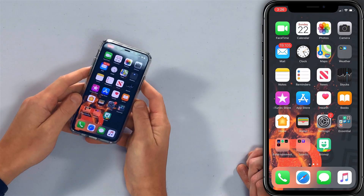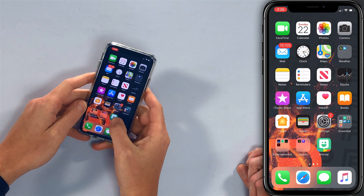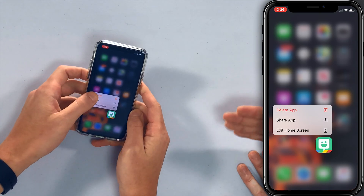Find the app you want to delete. For me, it's going to be Bitmoji — I don't use that keyboard. Press and hold. Boom — Delete app. Just tap Delete app.